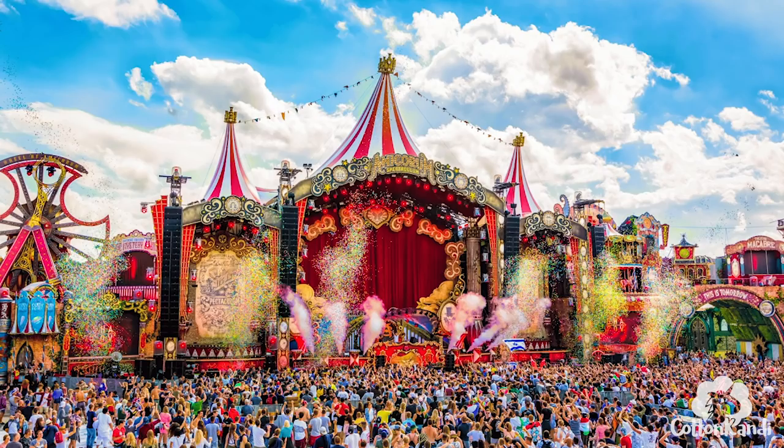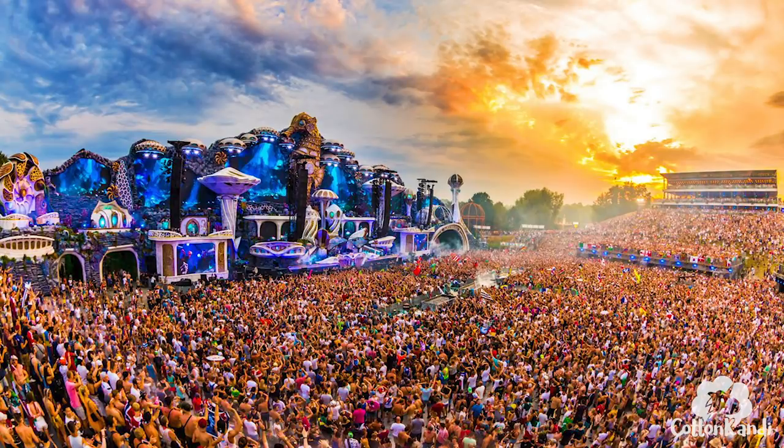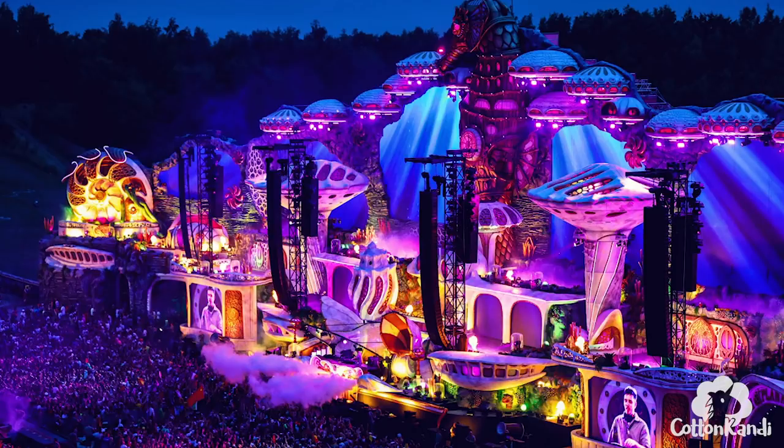The main stage of Tomorrowland is just insane. It changes every year along with the new theme. The size of the stage is huge and the stage area is massive with viewing decks all around the amphitheater.